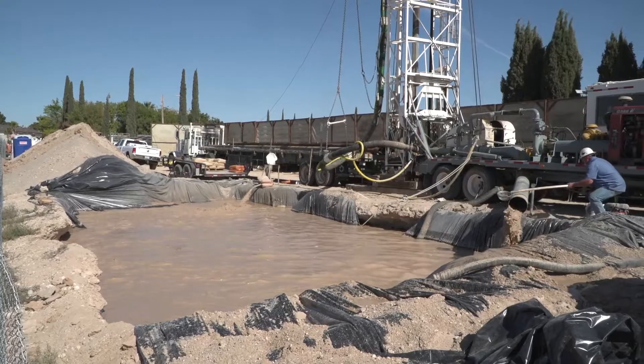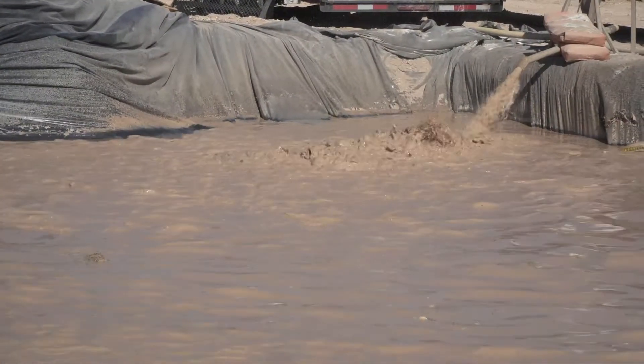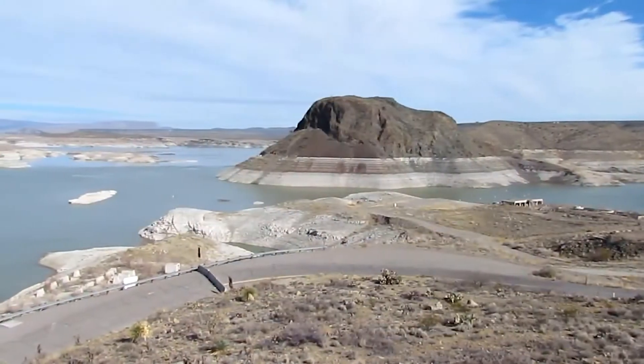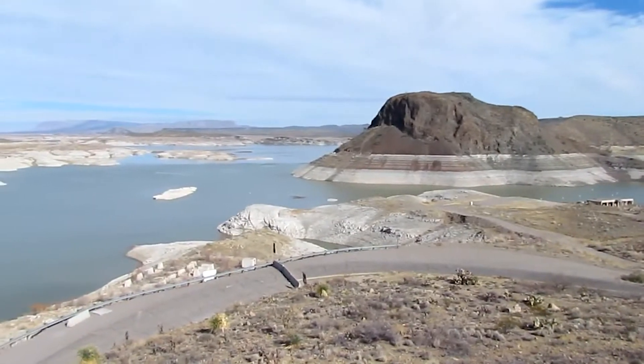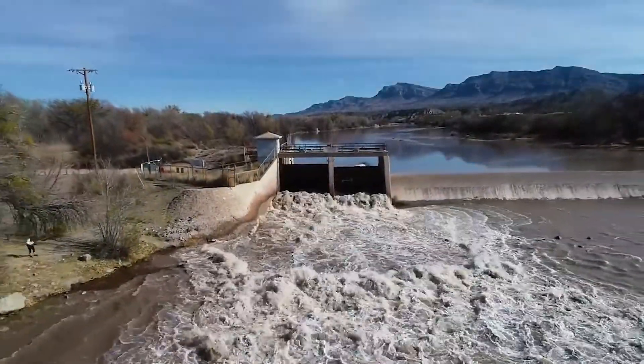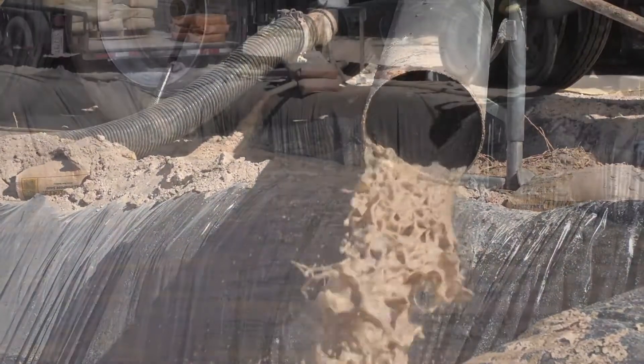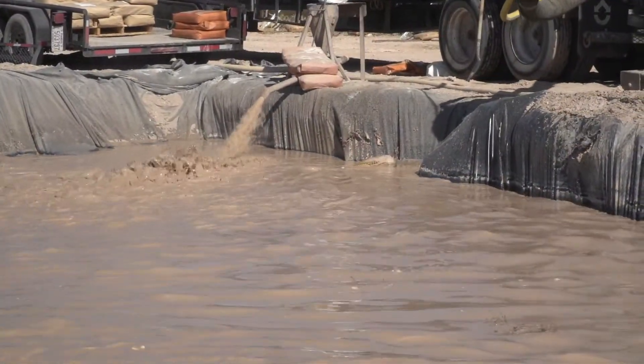With six wells in the works, EP Water anticipates it will supply an additional 6 million gallons of water per day. The Elephant Butte Reservoir, which holds our river water until it's released, is only 4% full right now, so river flows are uncertain for next year. These new wells can give customers peace of mind that we'll have the water we need.